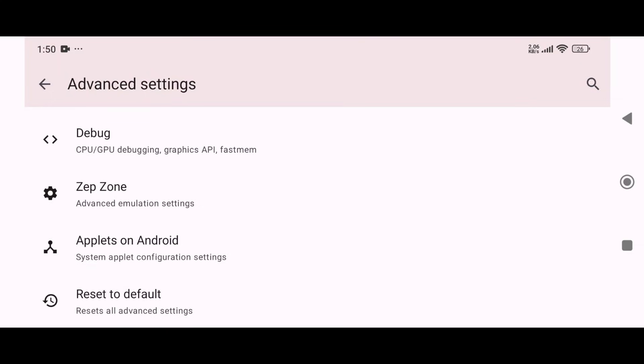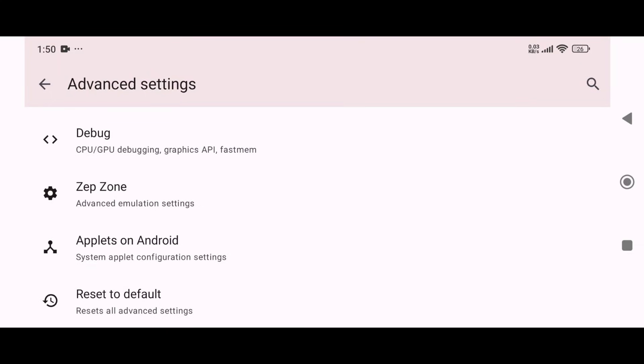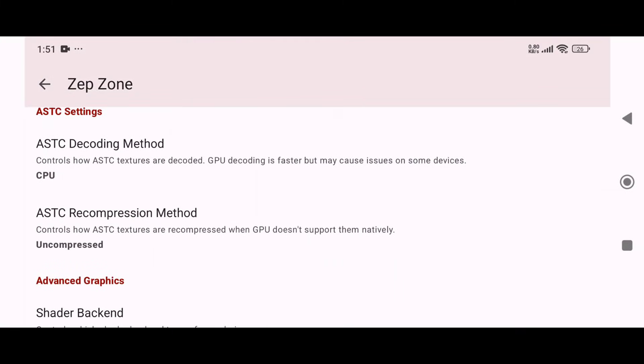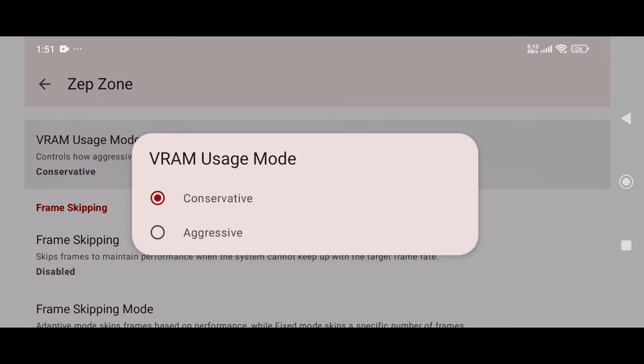Another big feature introduced is a new game-changer tool called ZepZone. It feels quite similar to Eden's Eden Valley. ZepZone allows customization of memory layout, ASTC texture settings, advanced graphics options, and frame skipping. However, since it's still experimental, performance may not be stable yet.